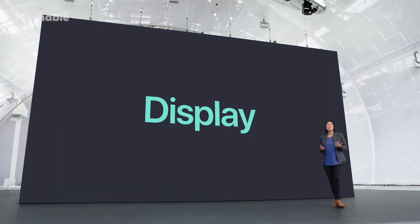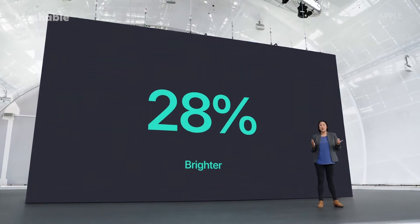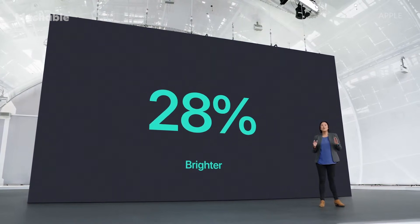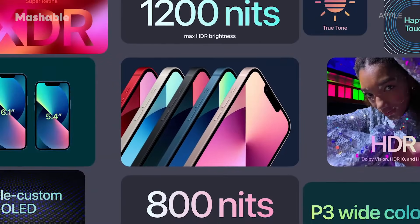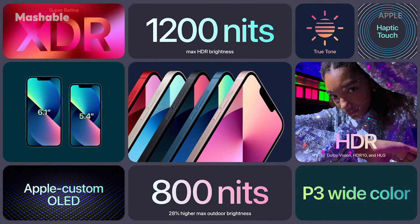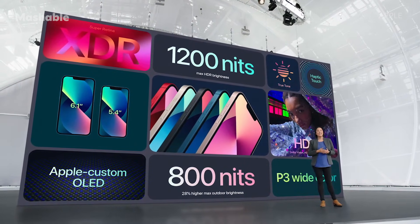Both feature a more advanced Super Retina XDR display. It's 28% brighter, up to 800 nits — brilliant for viewing even when you're outside. This new, brighter Super Retina XDR display delivers an immersive viewing experience with support for Dolby Vision, HDR10, and HLG.